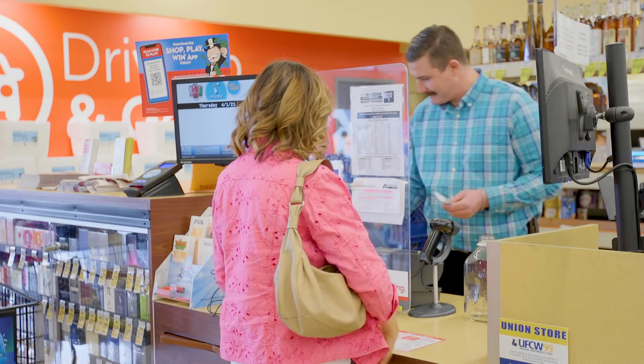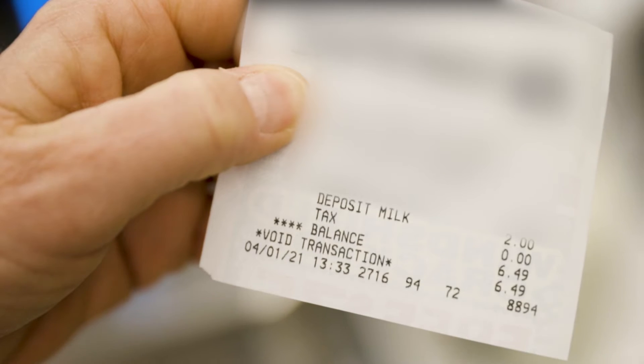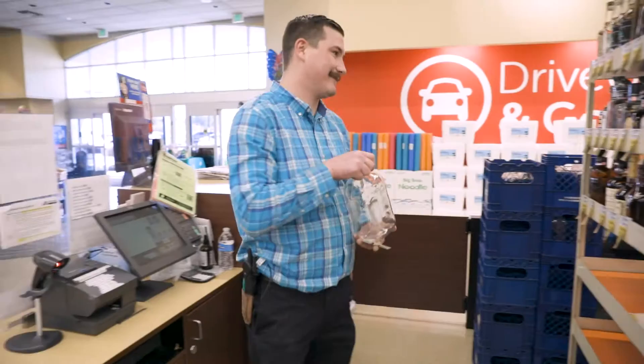If you wish to receive a cash refund for your bottle deposit and are not making any additional purchases, please keep your receipt and provide it to the store employees for proof of purchase. If you do not have a receipt, you can be given store credit.